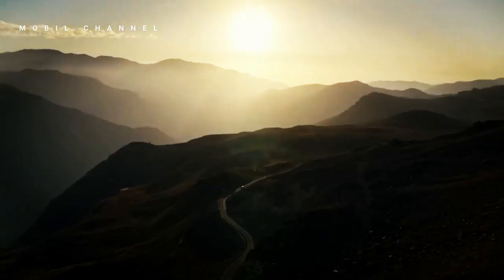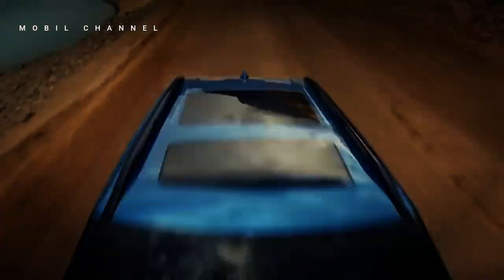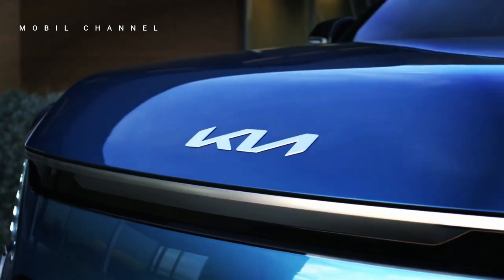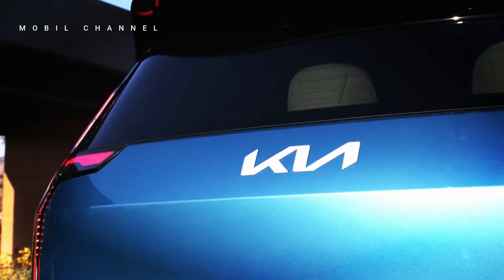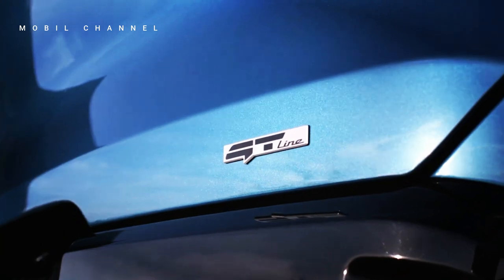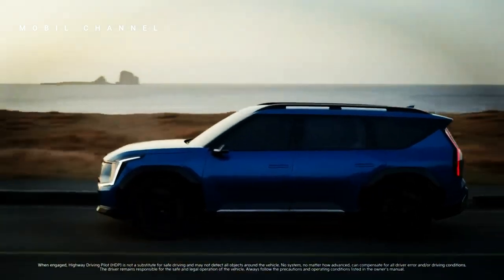All three EV9 variants share a battery capacity of 99.8 kilowatt-hours. The Air variant offers a range of up to 540 kilometers on a single charge, while the top variant is trimmed to 495 kilometers. Pricing is competitive with the Tesla Model X: the Air starts at £64,995, the GT-Line at £72,495, and the GT-Line S at £75,995. Kia plans to ship the GT-Line S variant in early 2024, with the Air and GT-Line following later.